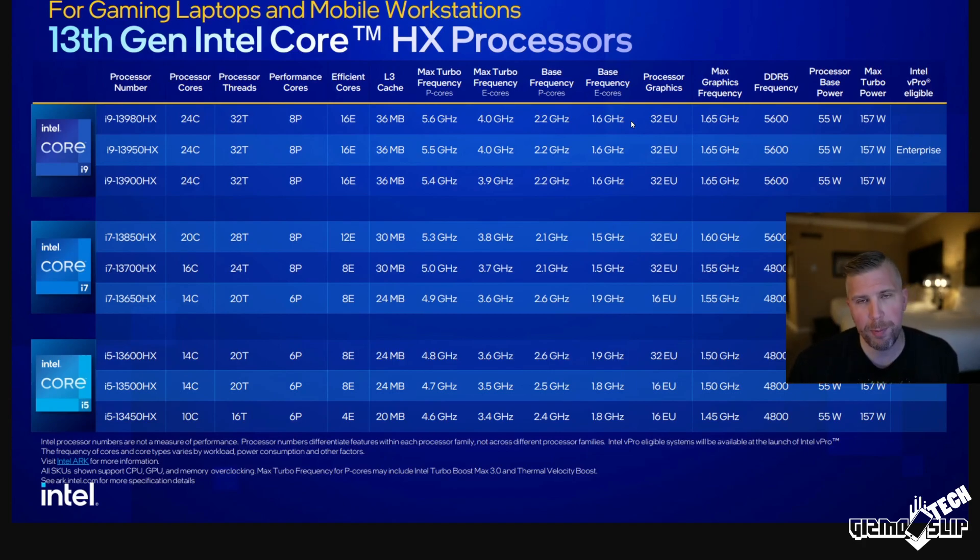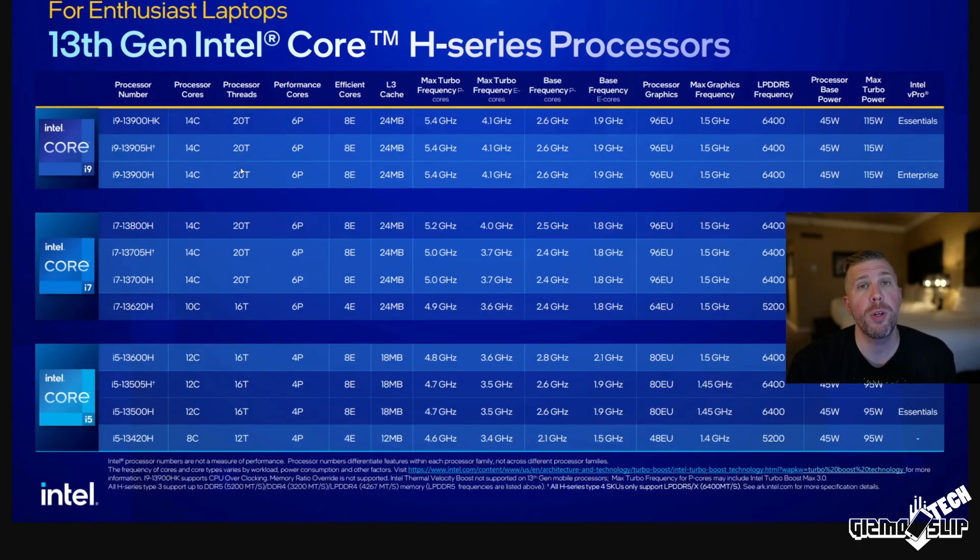The HX processors are only going to be worth it if you can take advantage of the extra performance and efficiency cores in multi-core tasks like video rendering and encoding. I think the vast majority of users are going to find the i7-13700H to be the sweet spot for long-term productivity, multi-core performance, and gaming all at a more reasonable price. The i5 series is also going to be a fantastic bang for the buck in gaming laptops for 2023, though that largely comes down to final pricing.